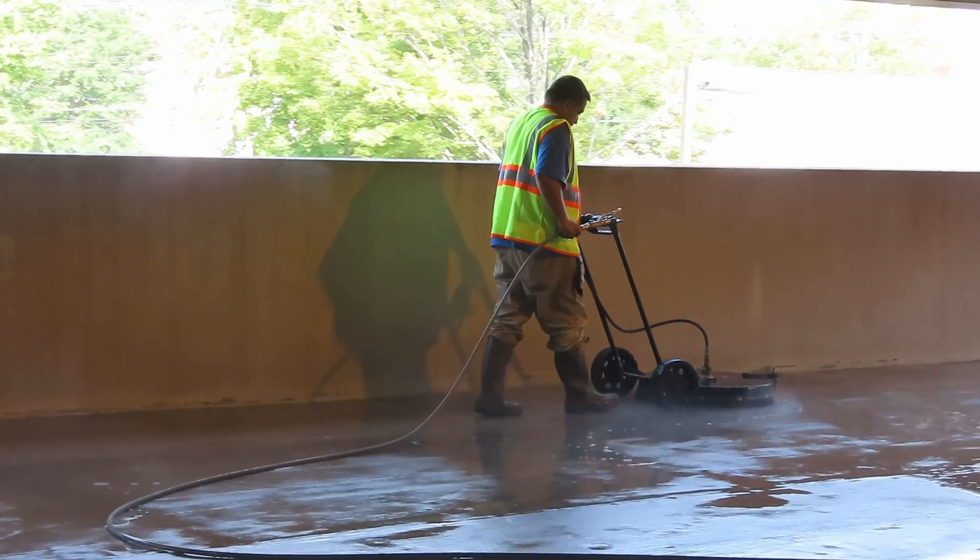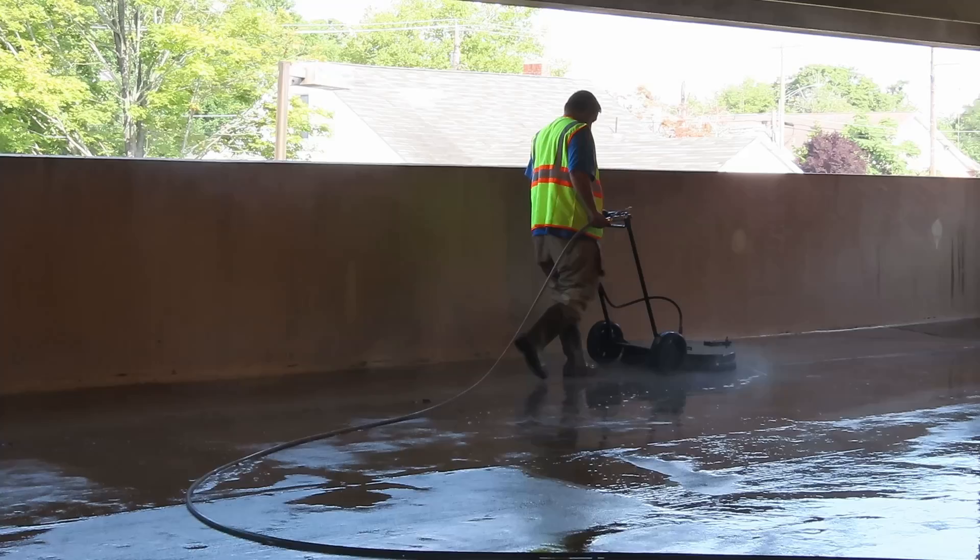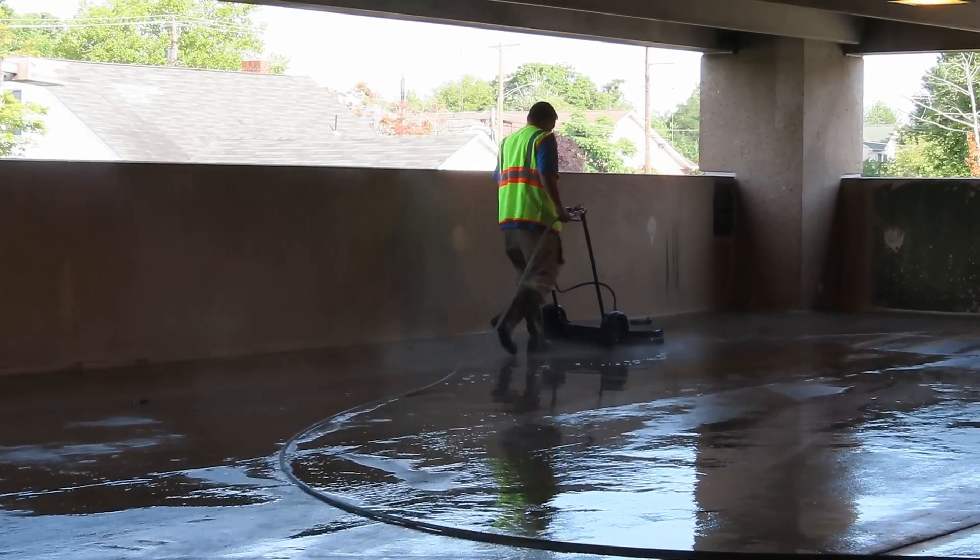First, there is the mainstay of power washing: the floor rotary power washer. These cover large spaces and do a good job removing debris and dust.